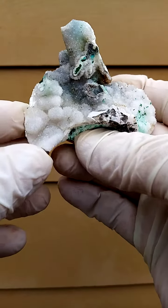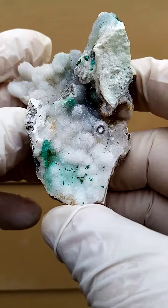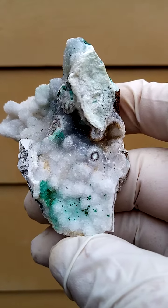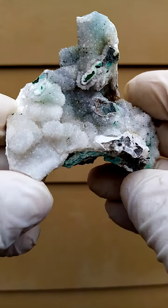From Tenke Fungurumu in the Katanga. Quite magnificent new material, very abstract, very very artistic. Actually minerals are about the aesthetic and this one has a lot of the abstract — maybe the view of abstract art.